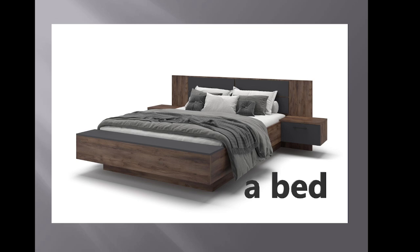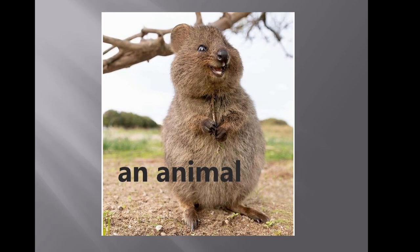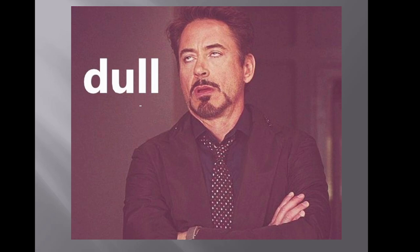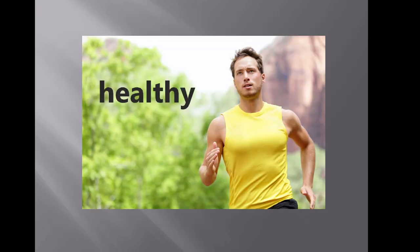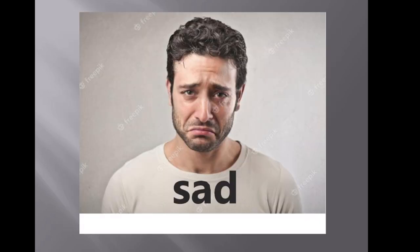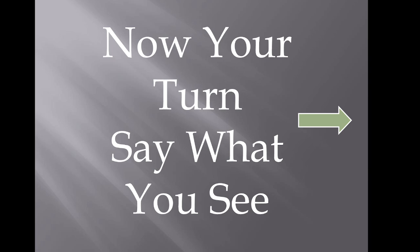Let's do it again but faster. A bed, a boy, a cat, a flat, a girl, a map, a puppy, a rabbit, an animal, an apple, a berry, big, little, dull, a family, funny, gray, happy, a hat, healthy, merry, red, sad, silly, splendid, terrible, well-bred, white.